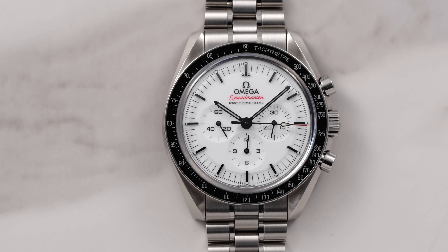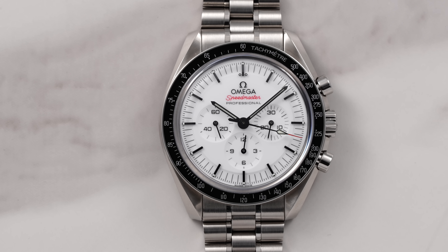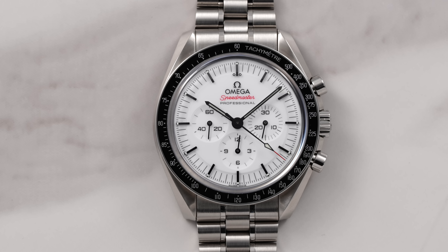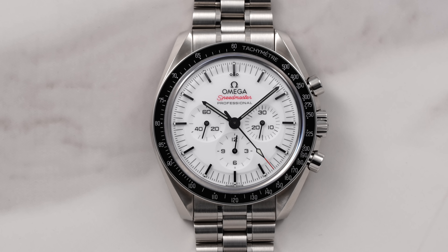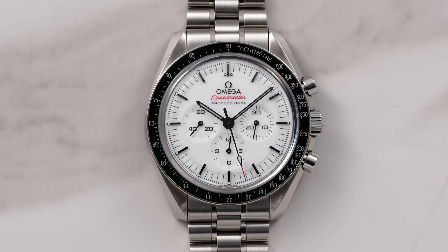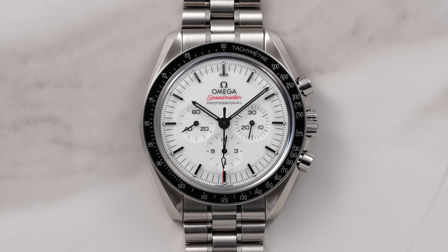That is my take looking at this new white Speedmaster Moonwatch. I'd love to hear your take down below. This has been probably one of the most talked about luxury watch releases of the year. Have you had a chance to try this one on yet or see it out in the wild? Are you one of the lucky few so far that have actually been able to acquire this piece? What is your take — would you rather the white dial or the traditional black dial?